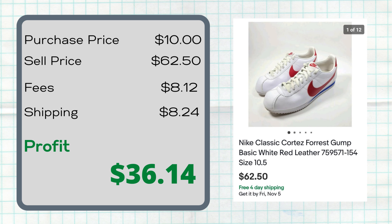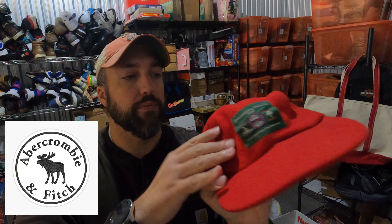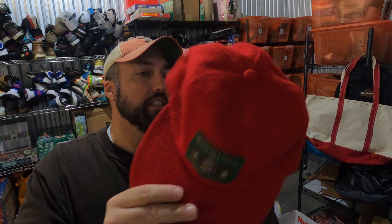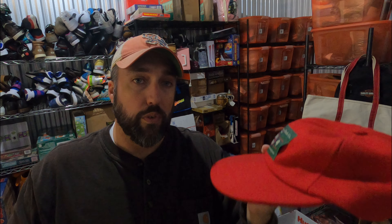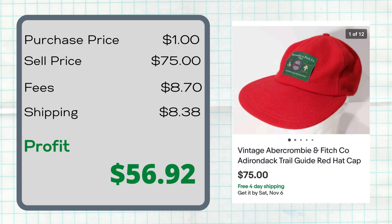I've had this hat forever it seems like, but I knew the right buyer would come along and they finally did. This is an Abercrombie and Fitch Trail Guide hat — made out of a felt-type material, vintage, made in the USA, with elastic in the back, size large, really good condition, but the bill is broken in the middle. Paid a dollar for it at Goodwill and it finally sold for $75.